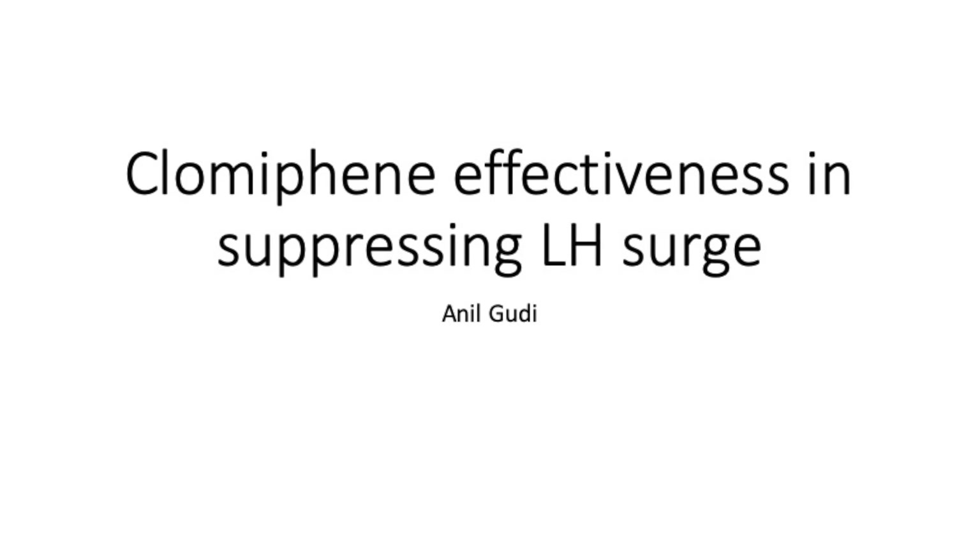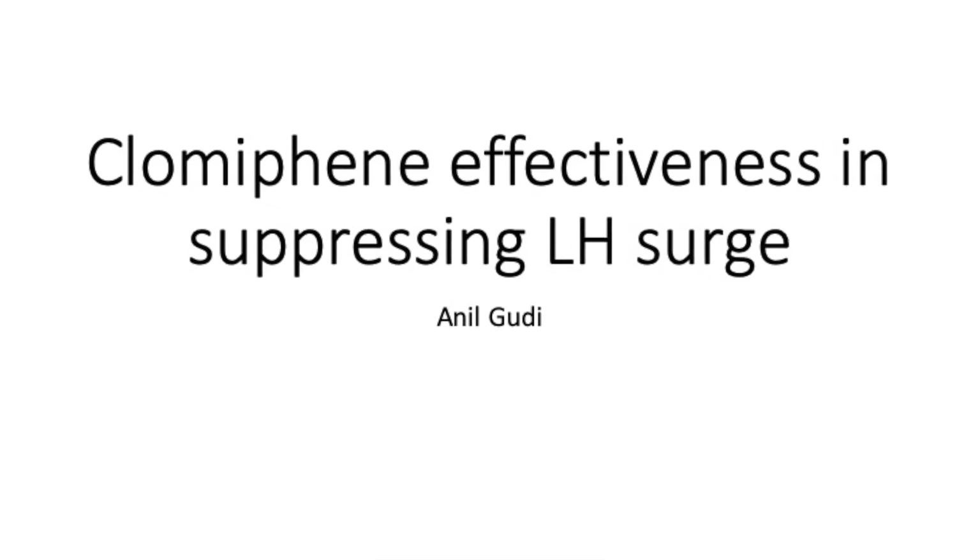I'm going to talk to you with a very short observational study. The key question here is: is clomiphene effective in suppressing LH surge? And that is something which is extremely important.